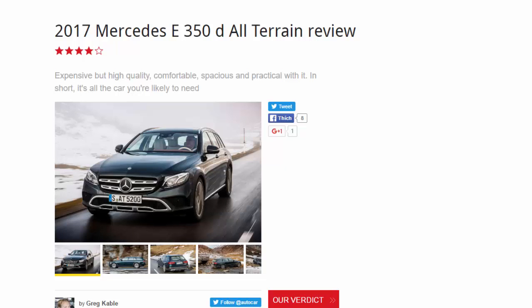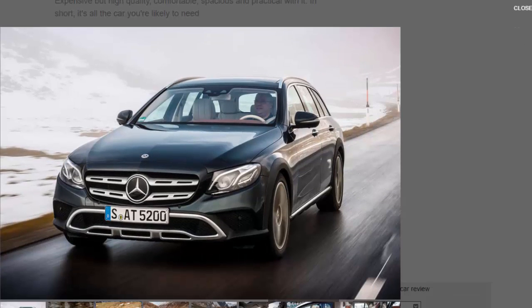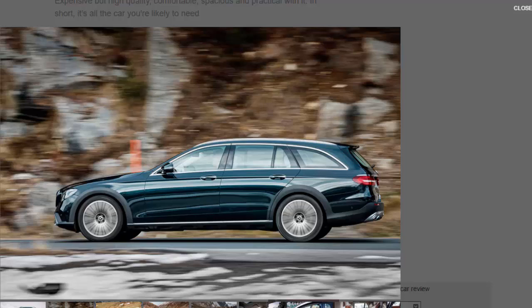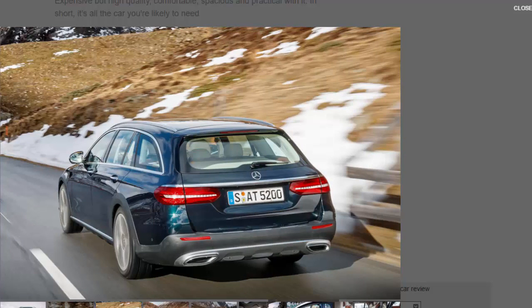2017 Mercedes E350D All-Terrain review: expensive but high quality, comfortable, spacious and practical — in short, it's all the car you're likely to need. The Mercedes E350D All-Terrain is a not entirely unexpected addition to the E-Class lineup, conceived to compete with the long-established Audi A6 3.0 TDI Allroad Quattro and the more recent Volvo V90 D4 Cross-Country. Due in mid-2017, the new high-riding five-seater extends its ability away from the bitumen as an attractive alternative to the myriad of dedicated SUV offerings on sale.